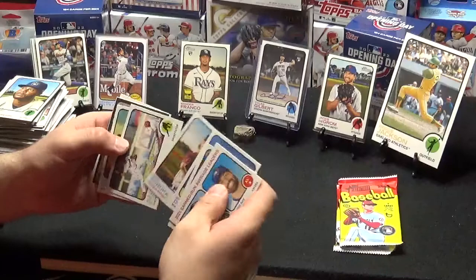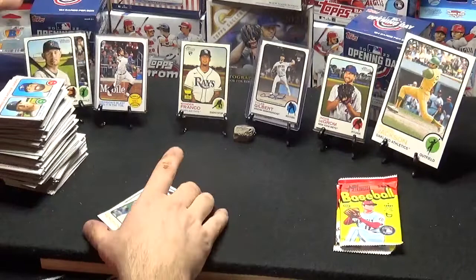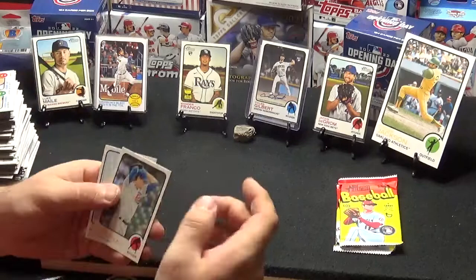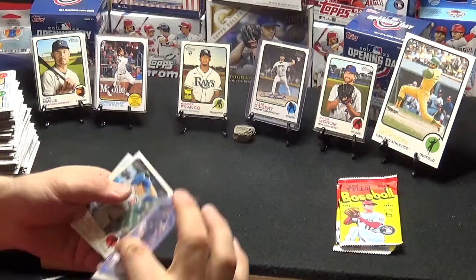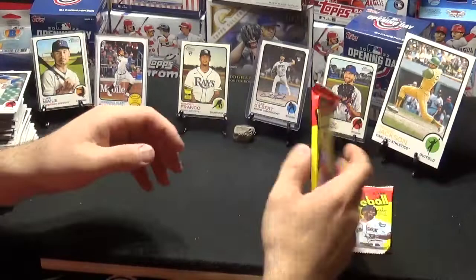Corbin Burns and a Robbie Ray, Tyler McGill, Brian De La Cruz, Mike Soroka, Alcides Escobar, Reed Detmers. Then we've got a Luke Mali — Brewers, high number short print. Kyle Hendricks and a Luis Frias. Now I've got another Kyle Hendricks from another one — it's a Baby Blue out of 50 and that's on eBay. So if anybody's interested, go pick it up. I'll put the link in the description.